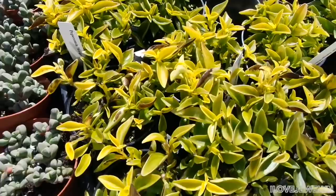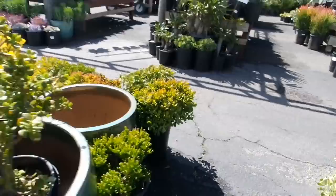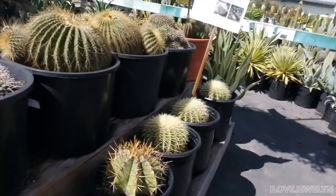Here's the Peperomias — these ones are not in the best condition. I just got mine from Santa Barbara, but these look a little crispy and wet. Let's go through this section here — the Agave section. Golden barrels.